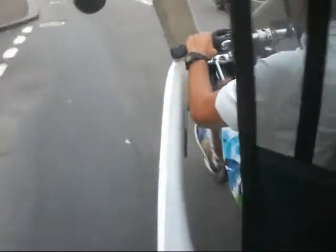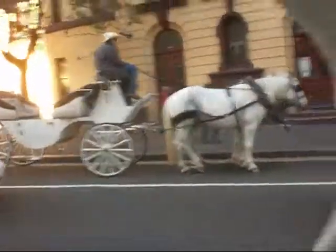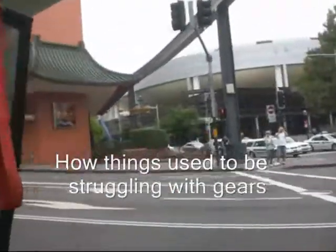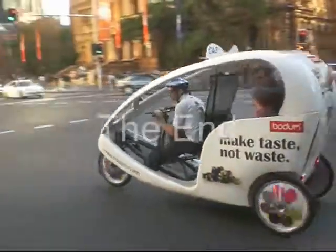We're going uphill now, the speed has diminished quite considerably, but the pedalling pace is the same. I think this one's fairly close to bottom right here — oh, that's pretty. There we go, oh yeah, there it is. I think I need to do some of that.